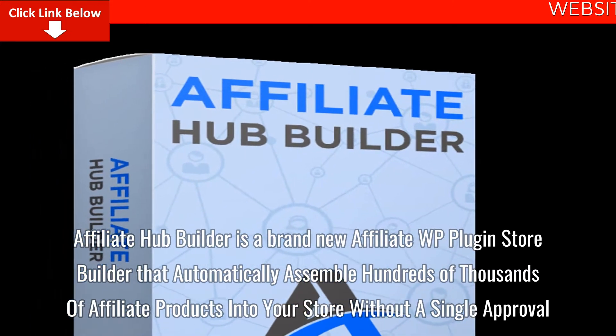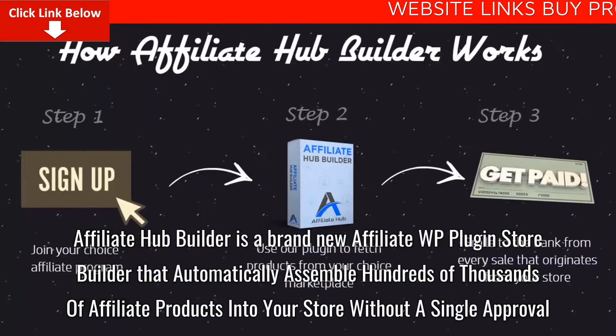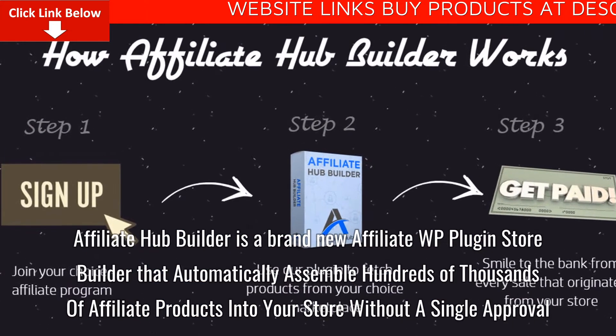Affiliate Hub Builder is a brand new affiliate WordPress plugin store builder that automatically assembles hundreds of thousands of affiliate products into your store without a single approval.